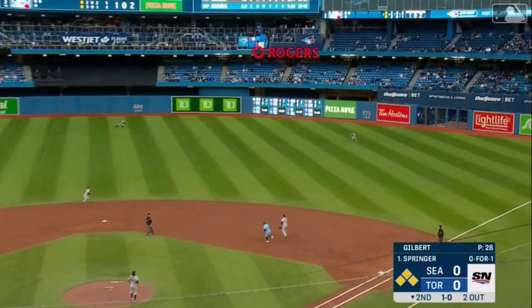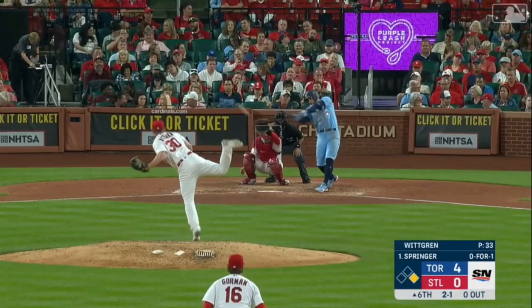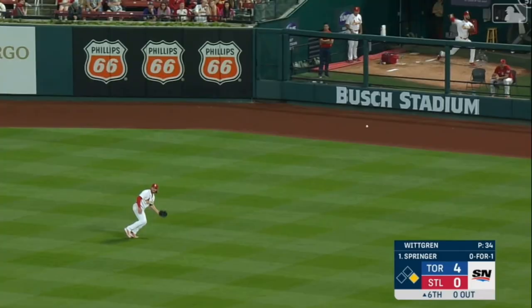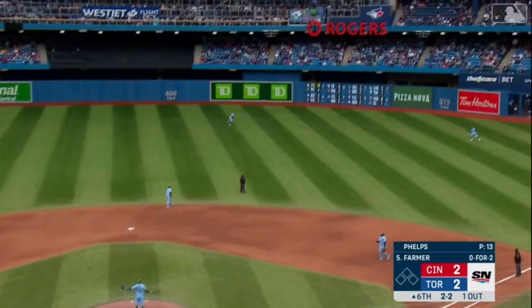A fly to shallow right field and it's down for a base hit. Two runs are scored. Here comes Espinall — he will score. Springer into third. This one driven to right field and Donovan unable to play it as he was sliding to make a catch. Tapia — he's going to round third, he's going to head home — he's safe.